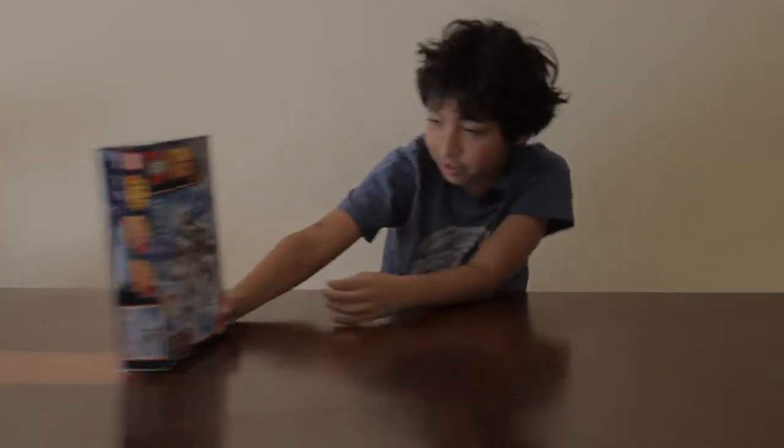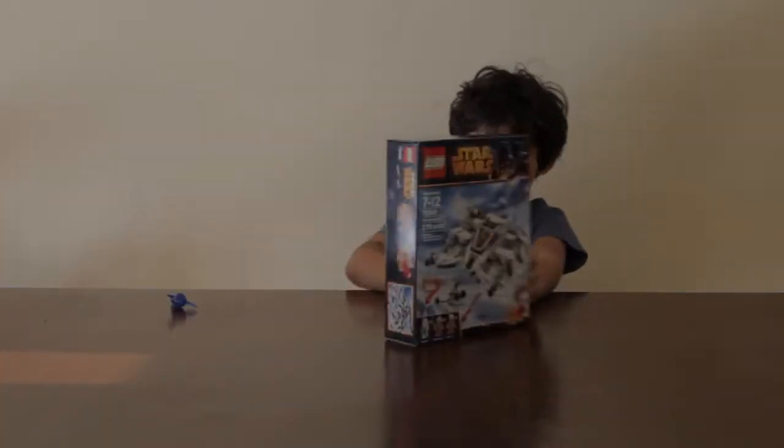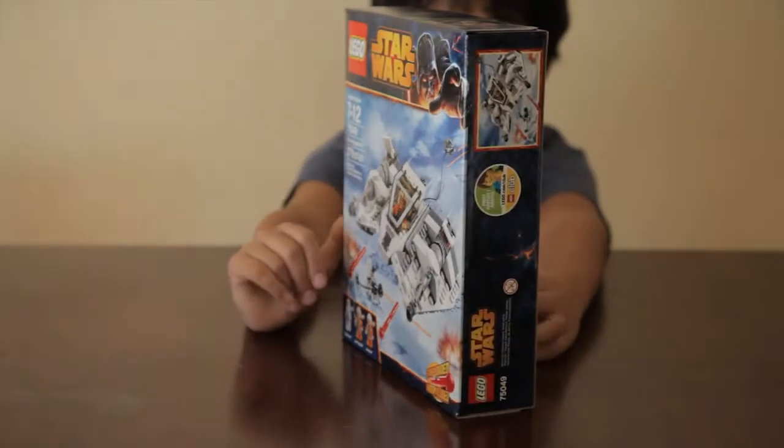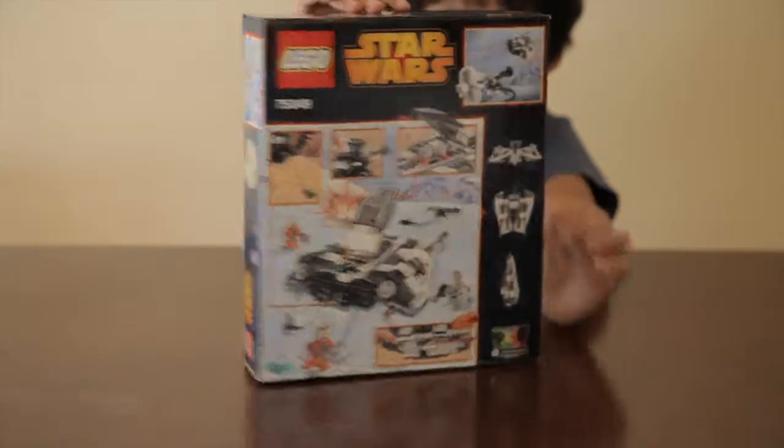I got a Lego Star Wars Snow Speeder, which is cool since I never had one that has the spring loaded, so I was excited for that.